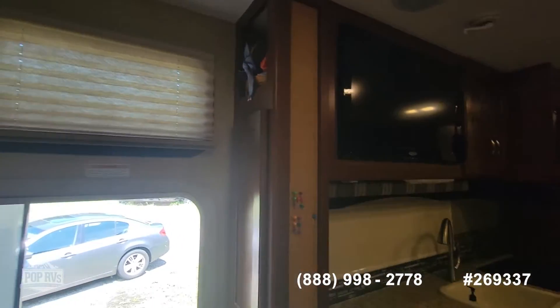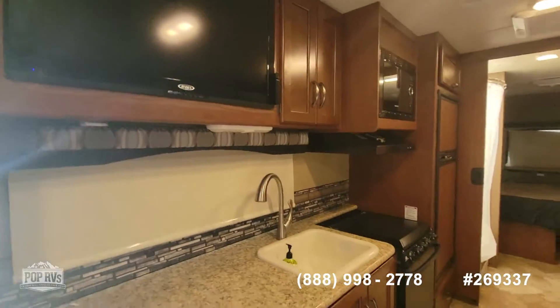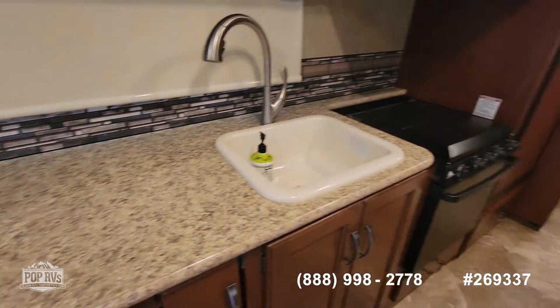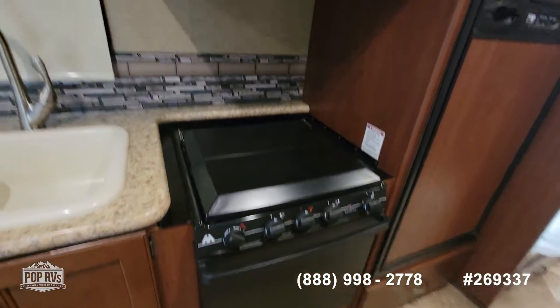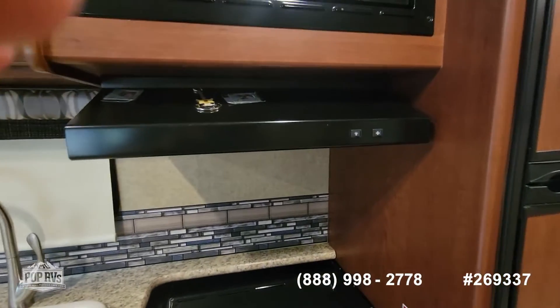The pleated shades are included. There's a television directly across from the sleeper sofa. There's a lot of counter space for food prep, a sink, a three-burner stove, a conventional oven, a microwave oven, and a hood vent.